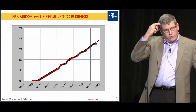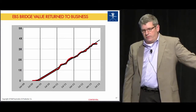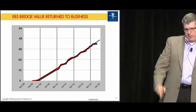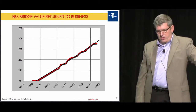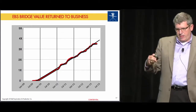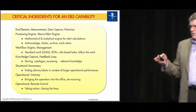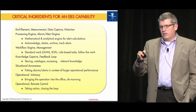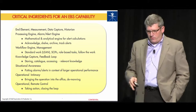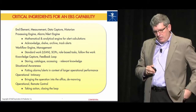We've been in operation with the system since early 2010, and we've paid out the original investment over fourfold since then — the proof is in the pudding. The critical ingredients: the end elements, data capture, and historian; the analytics engine, which is absolutely essential; the workflow engine, which allowed us to standardize roles and have the right personnel do the right task without wasting engineering talent searching for information; and visualization — situational awareness, operational intimacy.